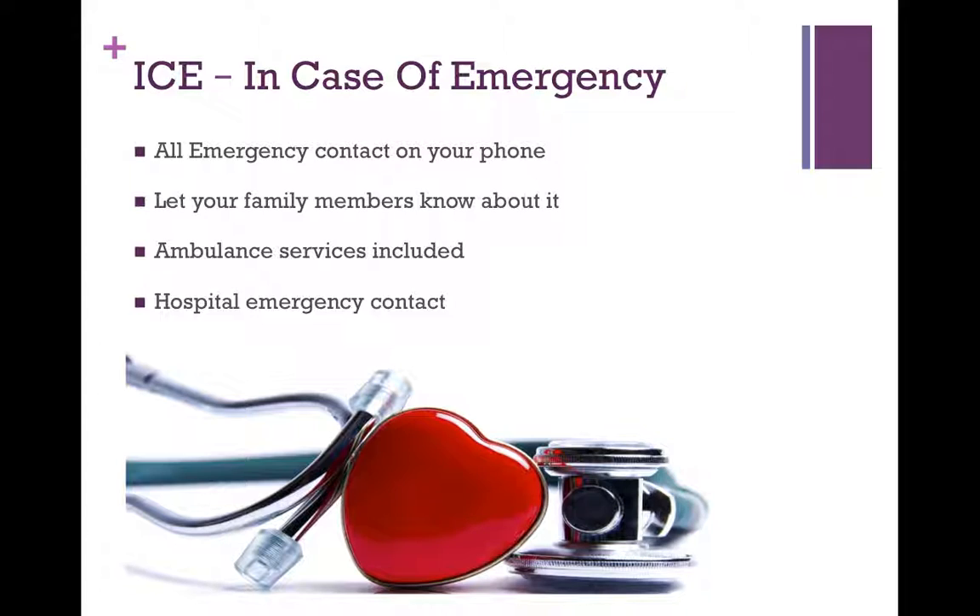The next thing you can do is create ICE — which stands for In Case of Emergency. This is contact details you should have on your phone. Make sure one of your family members knows under what label you have created these contacts. ICE is a very good acronym to put in front of these contacts, so somebody searches for ICE in your contacts and gets a list of all your emergency contacts. Include ambulance services, hospital services, your TPA contact, and your insurance customer care contact. Along with that, add family members who need to be contacted in emergencies. All these numbers should have ICE as a prefix or suffix — it will be a very easily searchable list.